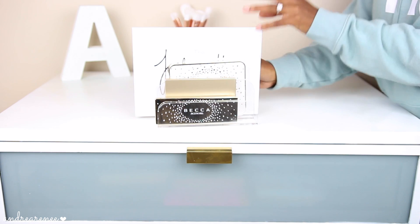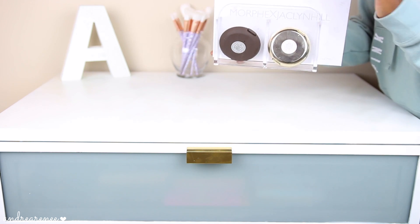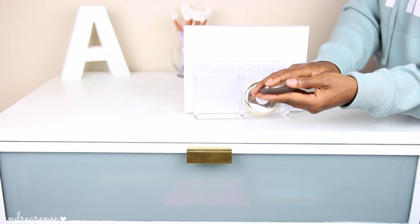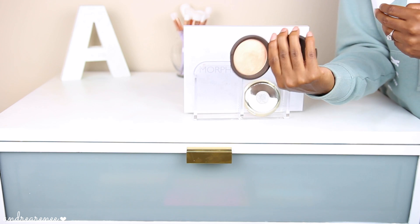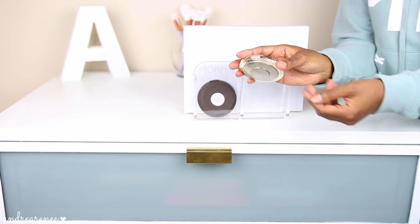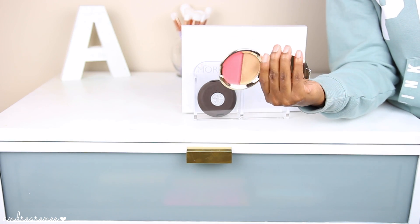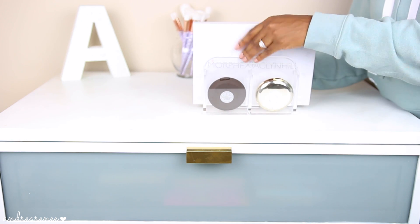I've gotten quite a few requests to do a makeup collection video, so I figured I'd start off with showing you guys the palettes I have so far. This is what I keep all of my Jacqueline Hill collaborations in. In the back I have Champagne Pop and also one of the Champagne Splits — this is the shade Psycho Pop and Pamela Mousse. I keep those in the little side pockets in the back since the palette separates in the middle.